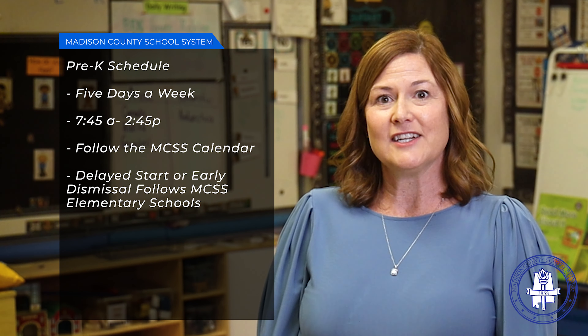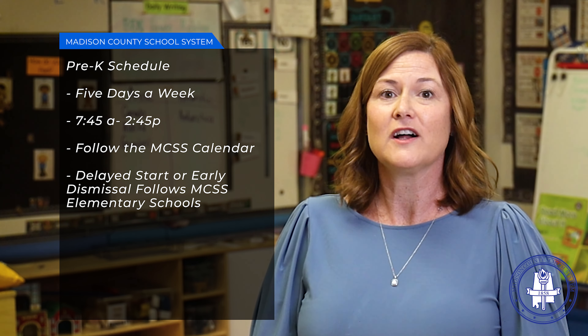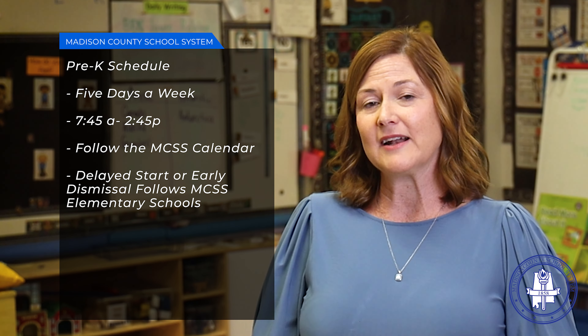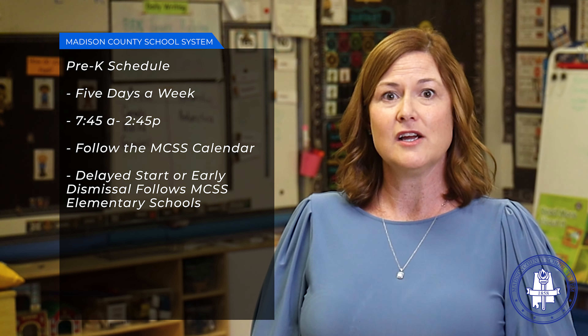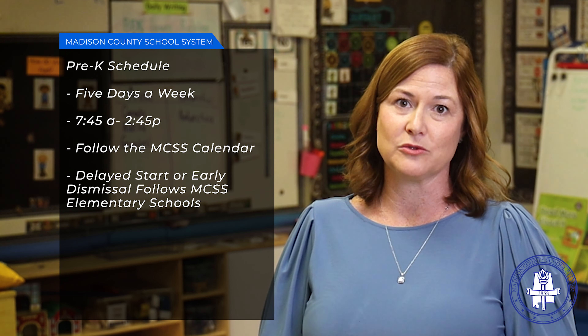Children in First-Class Pre-K attend five days a week from 7:45 to 2:45, just like our other elementary grades. We do follow the same school calendar for holidays and breaks, and if Madison County Schools have to close or get out early for weather or something else, First-Class Pre-K will be included in the elementary schools.